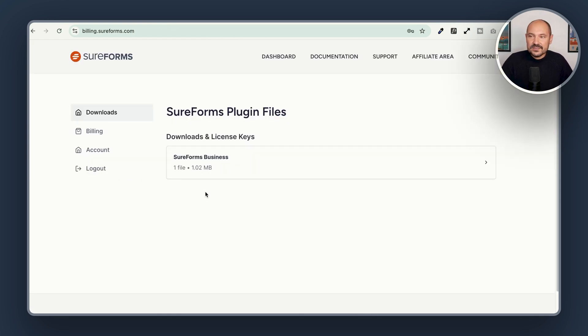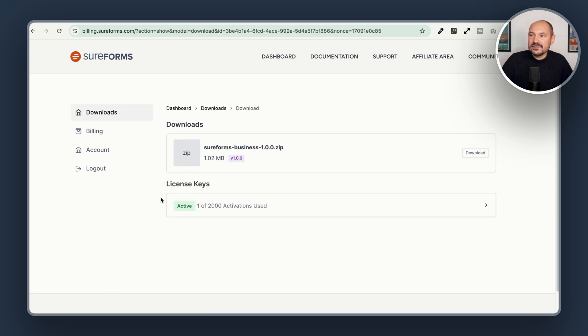You will be asked to create a password. Once you do, you will be able to download the zip file of SureForms Business. And here you have your license keys. If you click here, you will be able to copy and paste the license key on your website to activate the Pro version of SureForms.